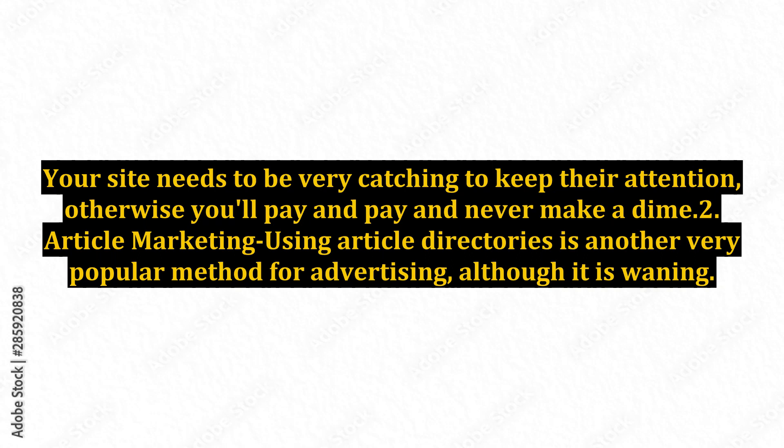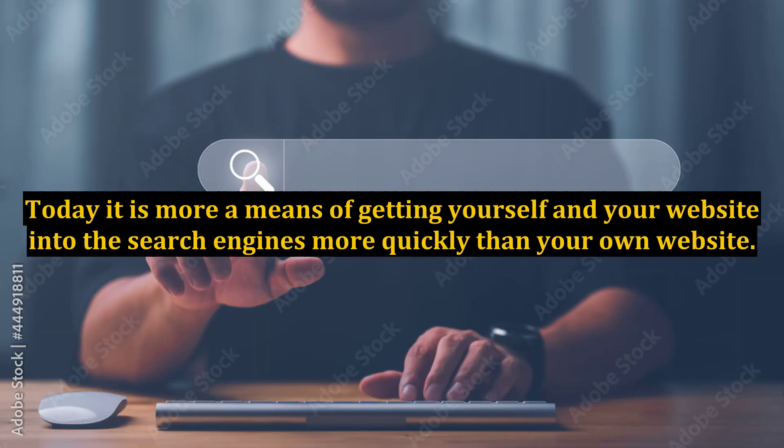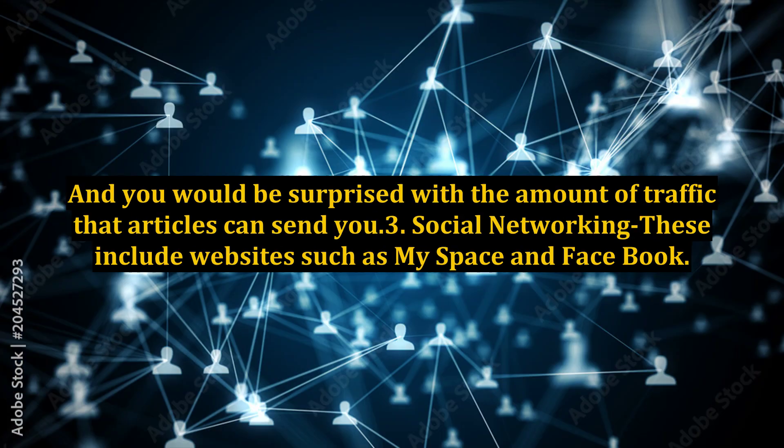Article marketing using article directories is another very popular method for advertising, although it is waning. At one time, posting articles to directories ensured that your articles would be syndicated. Today it is more a means of getting yourself and your website into the search engines more quickly than your own website. And you would be surprised by the amount of traffic that articles can send you.